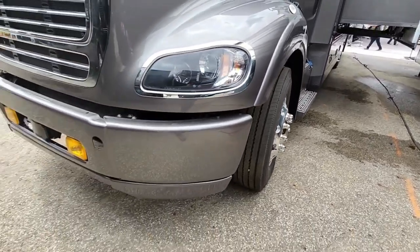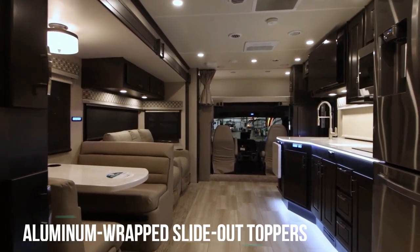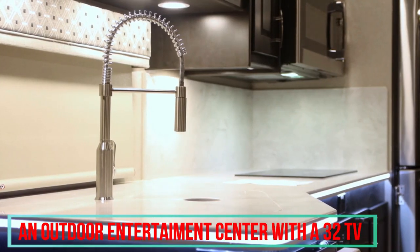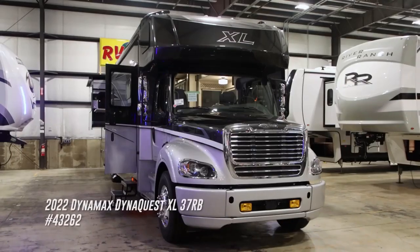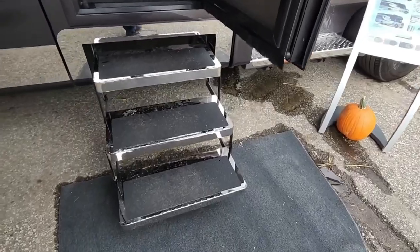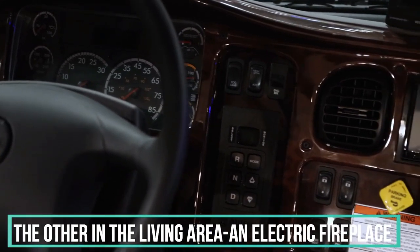The DynaQuest XL includes two patio awnings that automatically retract if wind speeds exceed safe limits. The exterior of the vehicle also includes LED lighting, aluminum-wrapped slide-out toppers, and an outdoor entertainment center with a 32-inch TV. Keyless entry provides easy access to the cabin, and the RV's exterior storage bays include doors that lock remotely. The interior offers two additional televisions — one in the bedroom and one in the living area — along with an electric fireplace.